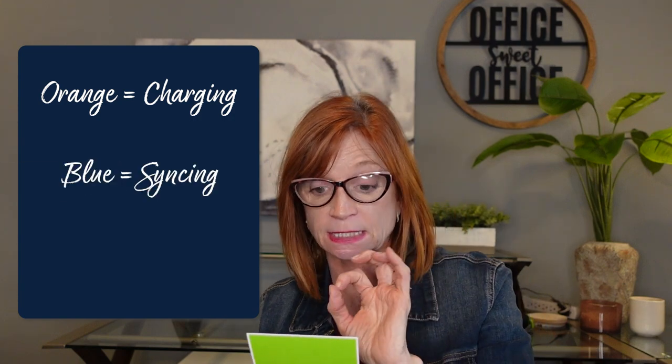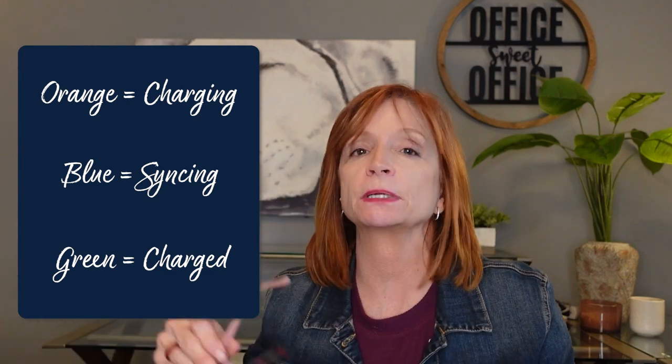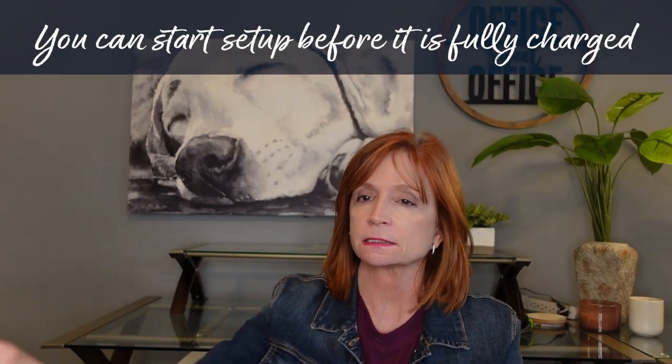I know to do all these things because this little book tells me. Here's what it says: first, plug it in to charge. When the LED lights up, your device is ready for setup. Orange means it's charging, blue means it's syncing with your smart device, and green means it's charged. It doesn't have to be very far along in the charging process for you to set up the app — both times it took just a minute or two for that amber light to come on, and then I went to my phone.